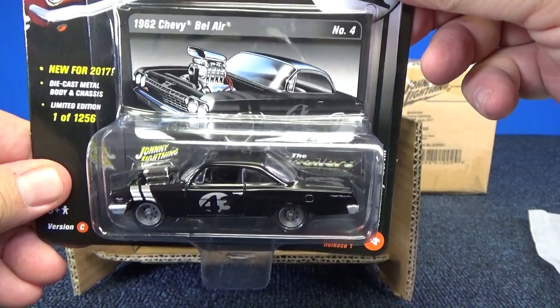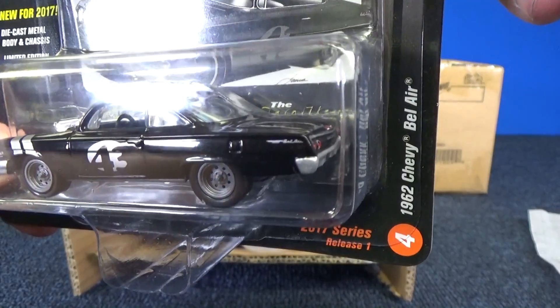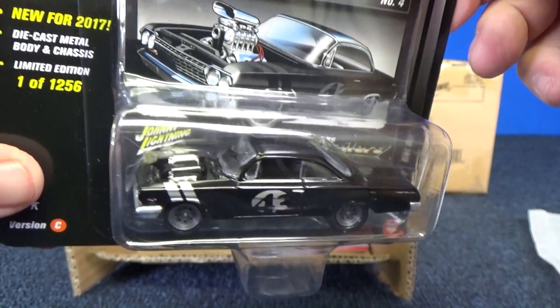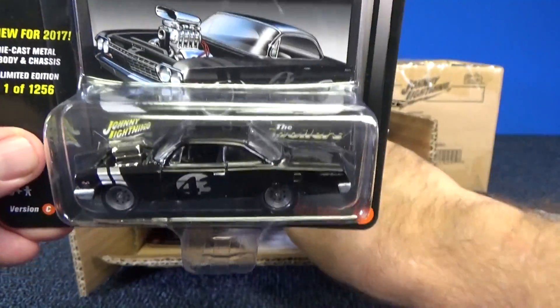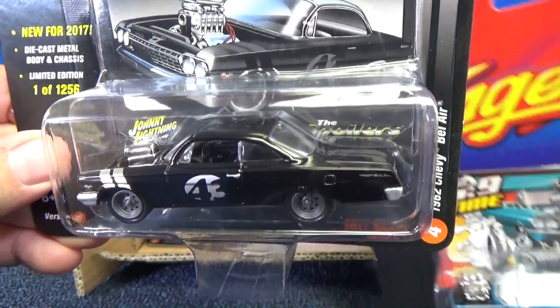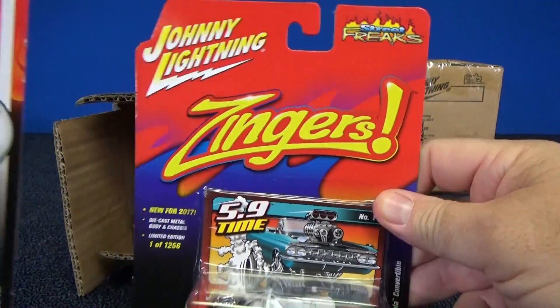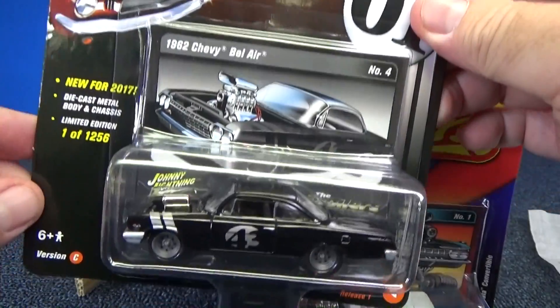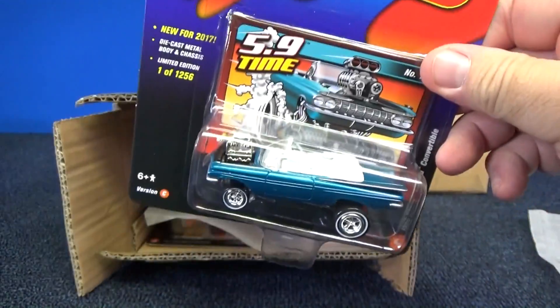Here you have the 1962 Chevy Bel Air. That's pretty interesting — 1962 Chevy Bel Air. I was thinking '50s style, but now you know why it's not — it's '62. Here you have another Zinger. By the way, this one was the Spoilers series, which has blown engines and the racing number on the side.